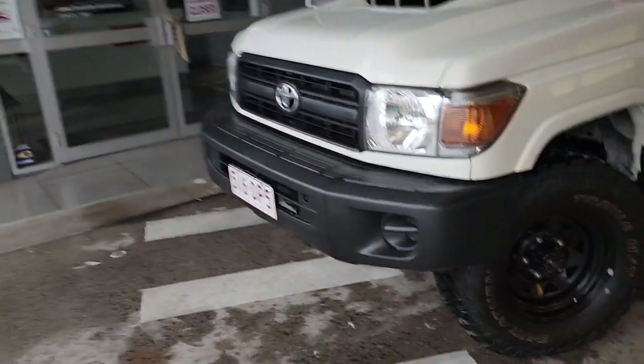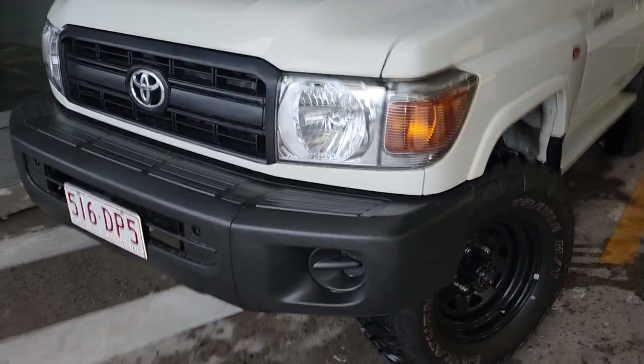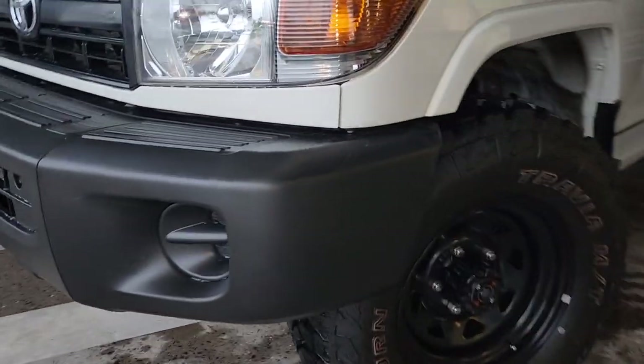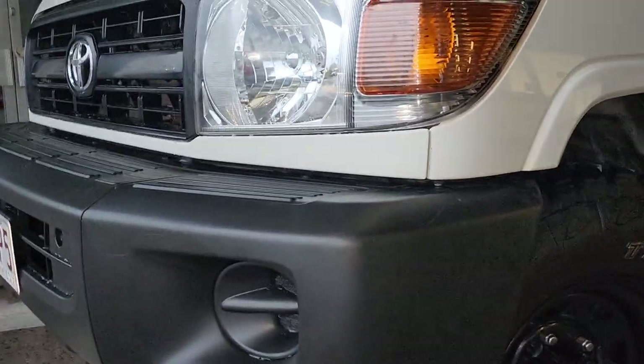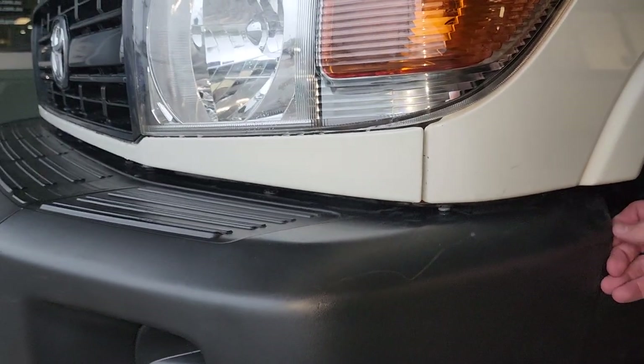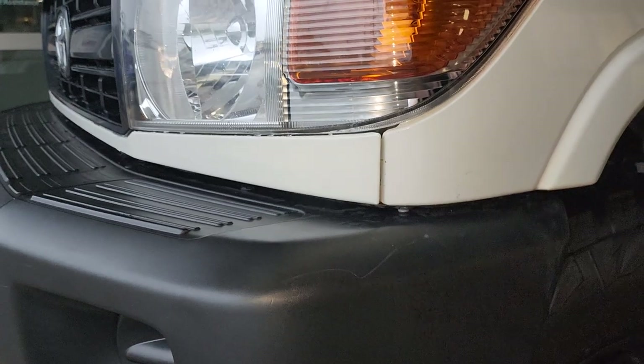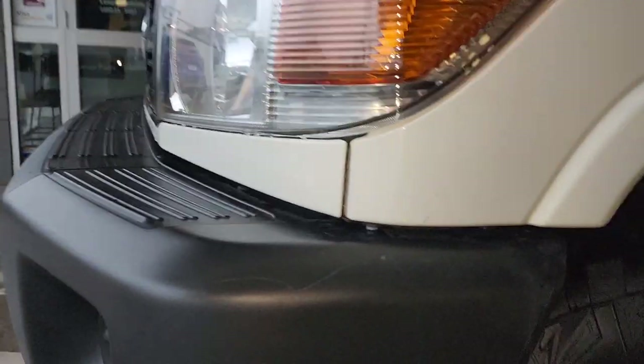If there's anything you can't quite see in the video, please sing out and I'll happily get some photos and anything we need to do to help out. So I'm going to start right from the front here. Extremely tidy — just a tiny little bit of wear right on the very edge of the plastic there. Not even a scratch or anything like that.